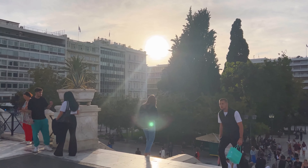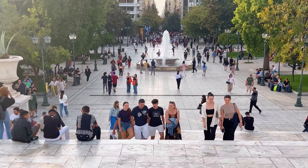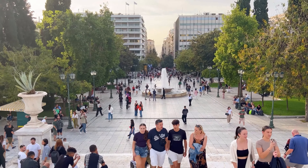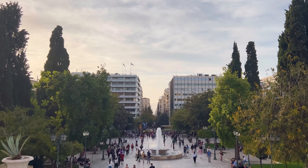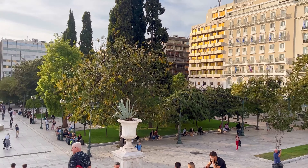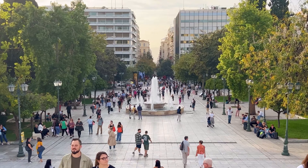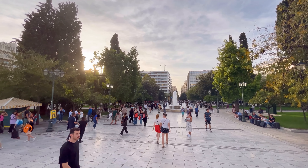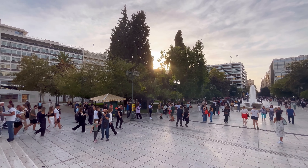As the sun slowly started to dip lower, Syntagma Square remained a sentinel of time. It stood as a living monument, a storyteller recounting the tales of a nation that had endured, thrived, and continued to shape its destiny against the backdrop of this sacred space. The sunlight, reflecting against the surrounding buildings, illuminated the square like a beacon that guided both citizens and wanderers alike through the pages of Greece's eternal narrative.